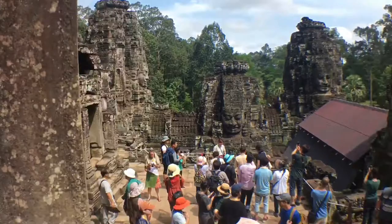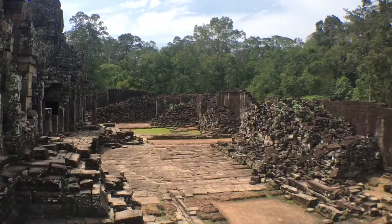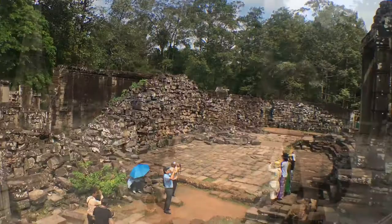This temple has seen better days — there's a lot of crumbly sandstone. Ta Prohm Temple. I believe this is where they filmed some stuff for the Tomb Raider movies. There's some trees.